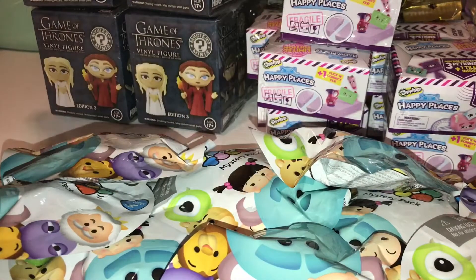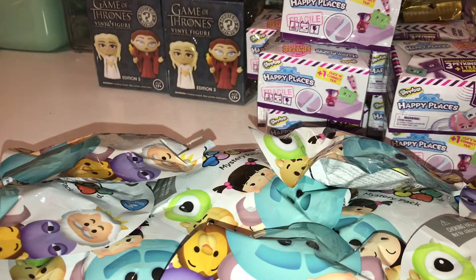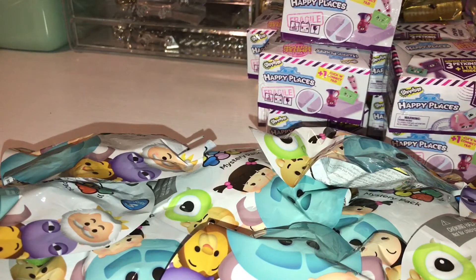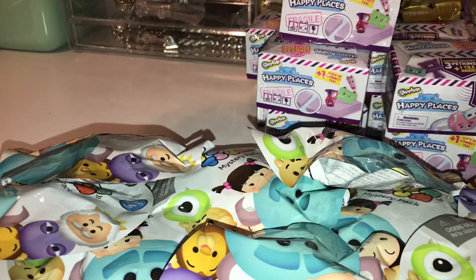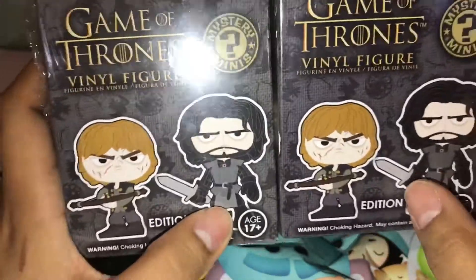Let's go ahead and add those into the box. Along with those at GameStop, I managed to find the series three Funko Mystery Minis, plus three of the Game of Thrones Funko Mystery Minis edition two, and these were clearanced out for 97 cents guys — 97 cents!